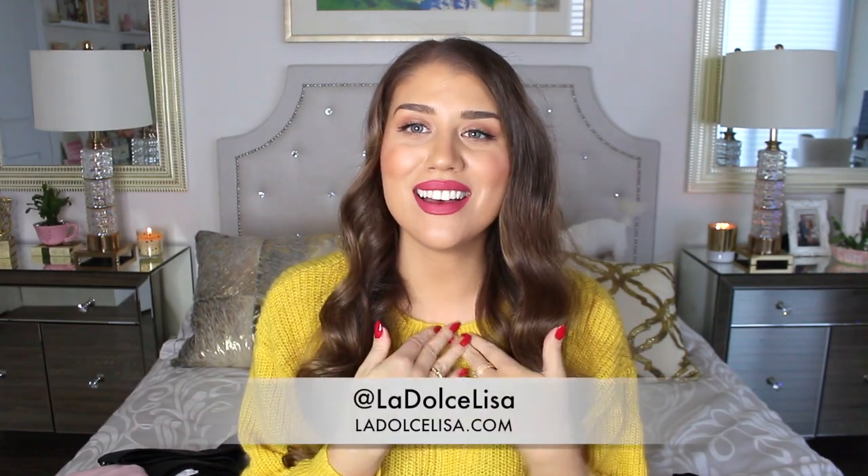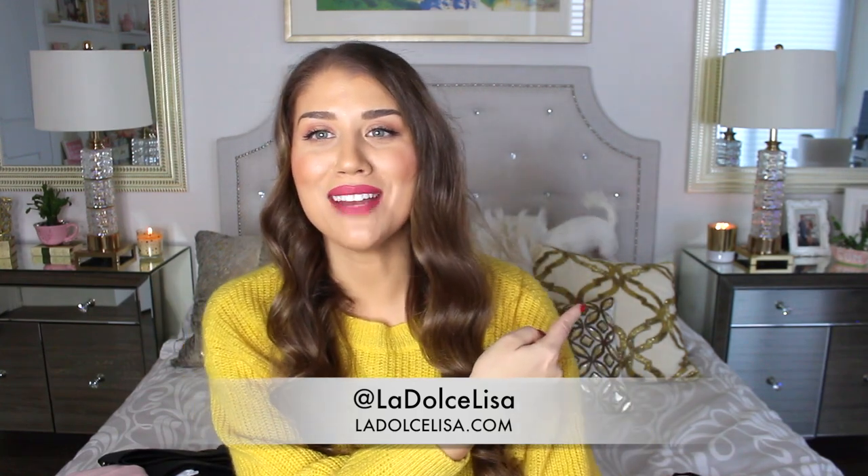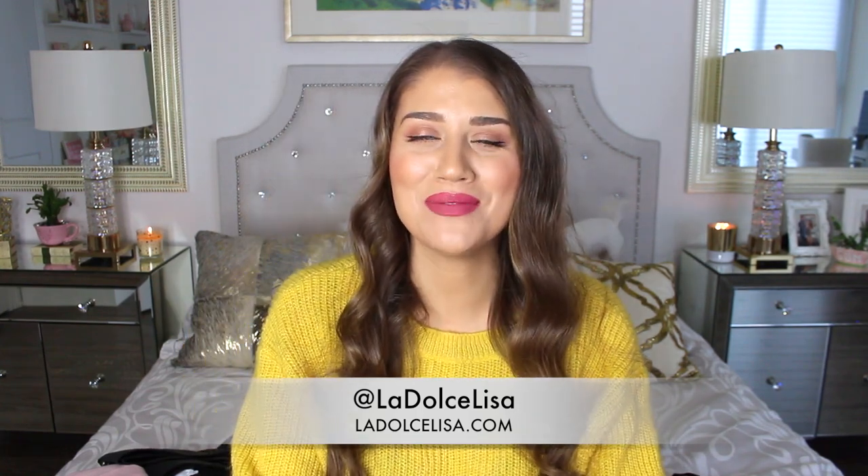Hi guys and welcome back to my channel. If you're new here, I'm Lisa, also known as La Dolce Lisa. I hope you don't mind my dog behind me — she's trying to hide her bone in my bed. Every time I turn on the camera to film she just has to come in bed and make a mess of things, but who am I to stop her.